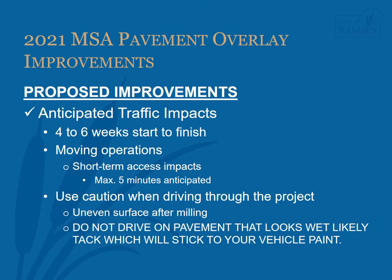Caution must always be used when traveling through the construction zone and drivers are expected to slow down. After milling has been completed, the surface is uneven, which can make driving, walking, or riding a bicycle more difficult. If you see pavement that looks wet during the paving operations, do not drive on it. This is likely the bituminous tack coat which is placed before the new pavement. The tack will stick to the paint on your vehicle.